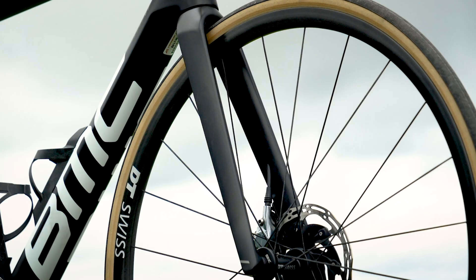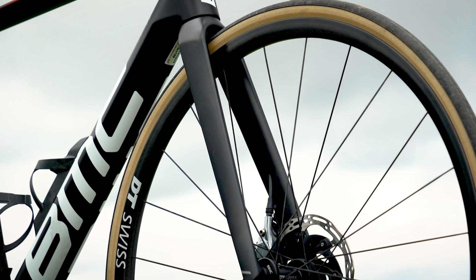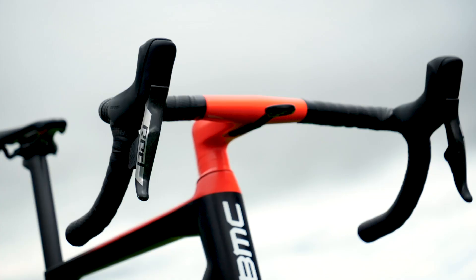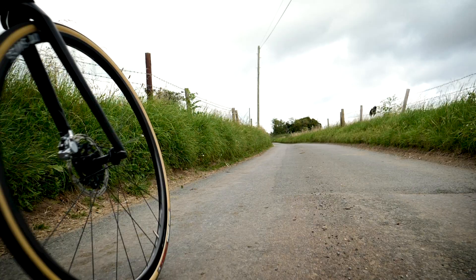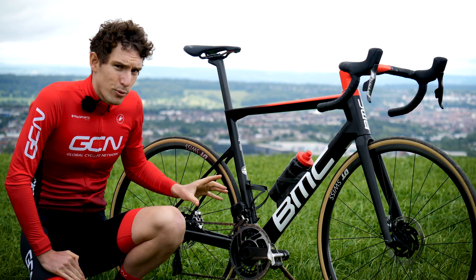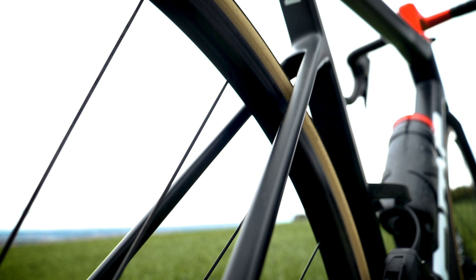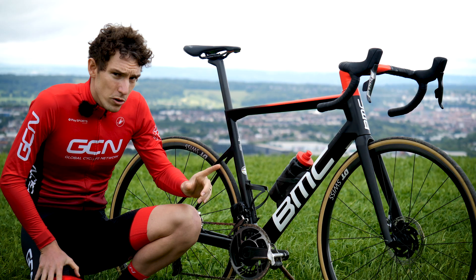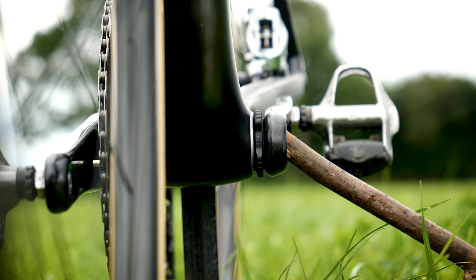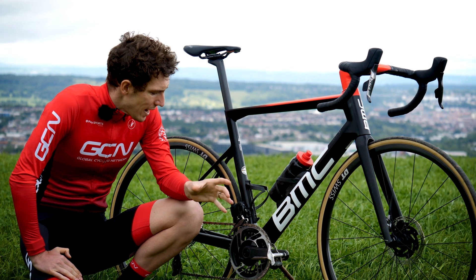Apparently the fork is where a lot of the aero gains of the whole bike come from — perhaps not surprising when you think about what contacts the wind first. BMC say they have further improved the rear end stiffness of this bike by 20% compared to its predecessor. One of the ways is with the broader down tube, but also the fact that a broader down tube gives you a greater contact area with the bottom bracket, and so that has allowed BMC to refine the carbon layup to help boost that stiffness.